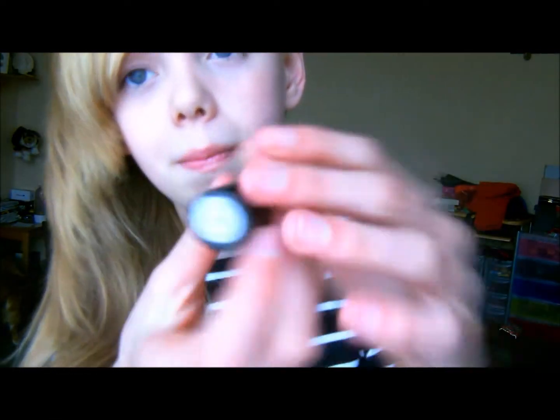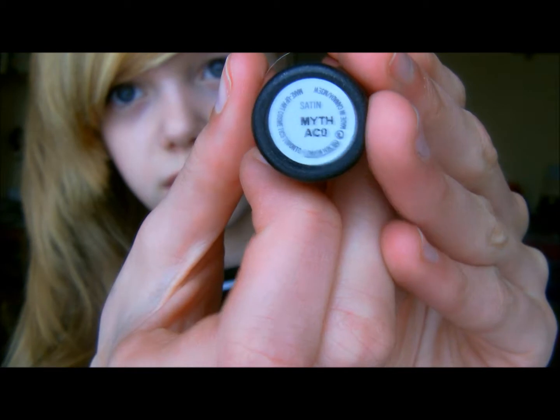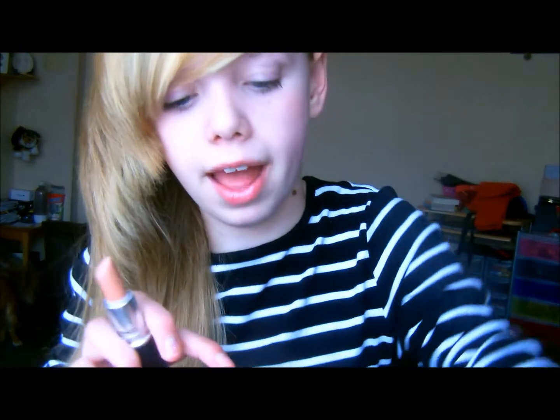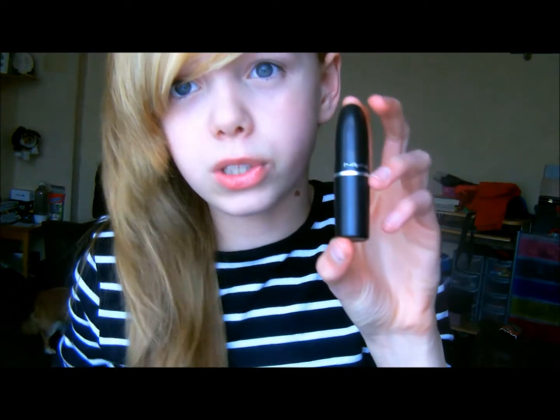My last lipstick favorite is another MAC - it's Myth in a satin finish. This looks really gorgeous on your lips. It used to be my go-to nude but now the Revlon has taken that spot, so this is my second go-to. It's a really pretty nude lipstick with some slight peachy undertones. It can make you look a bit washed out at first but once you've popped a lip gloss over it, it looks fine. I love it for the spring and summer.